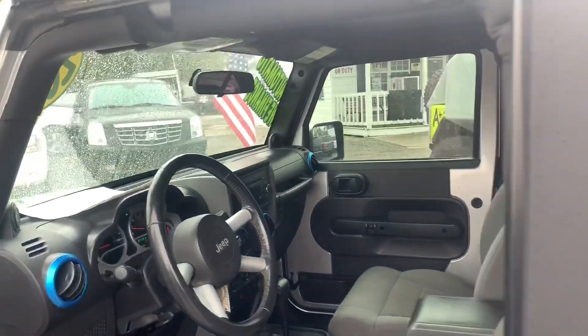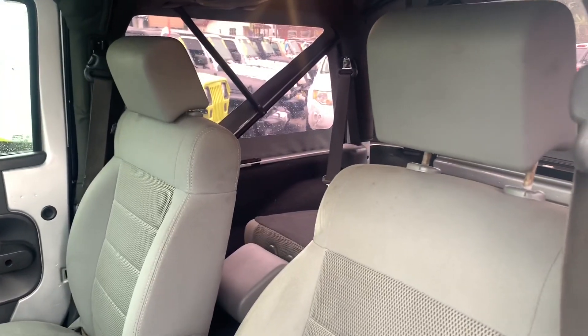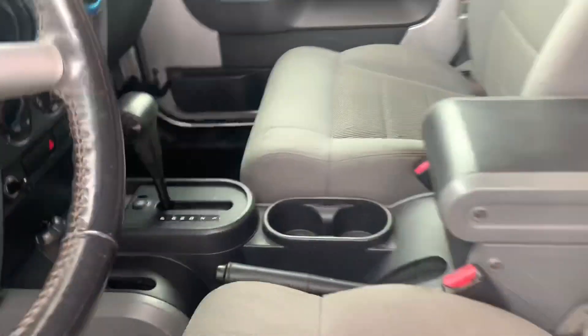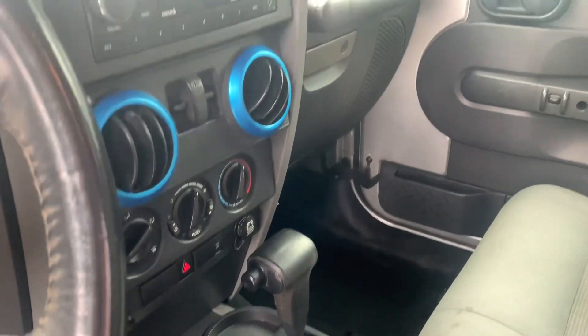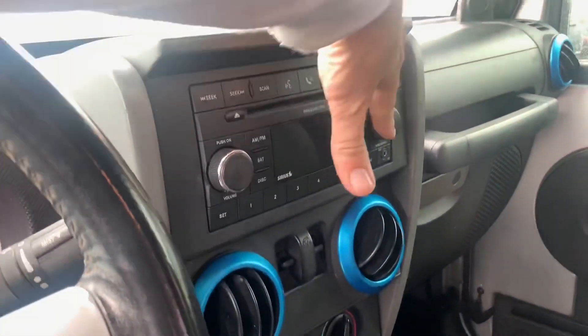Interior does have automatic transmission. You got your traditional gray cloth Jeep Wrangler seats in good shape — no rips, no tears. Seats are in great shape. It does have four-wheel drive if you want to take it off-road. You also get cold AC and a nice warm heater with your factory CD player with an auxiliary port.